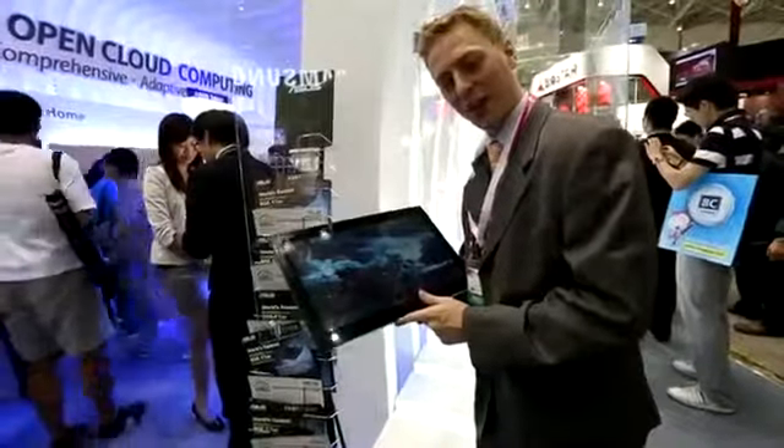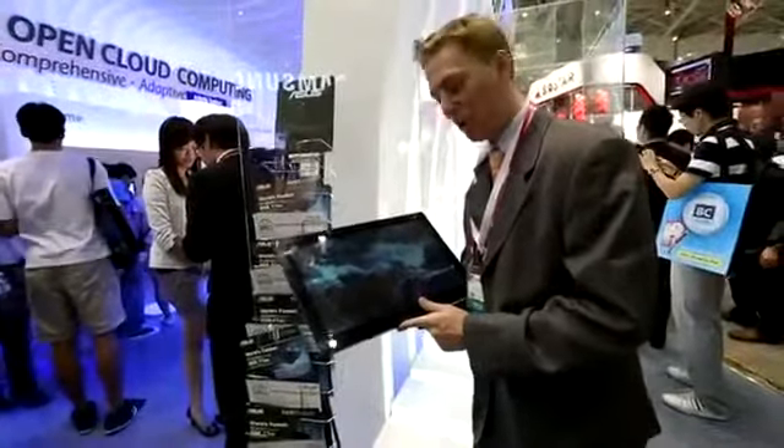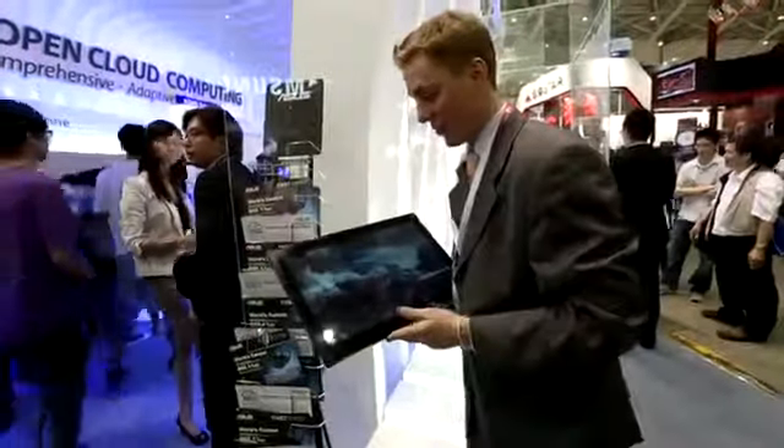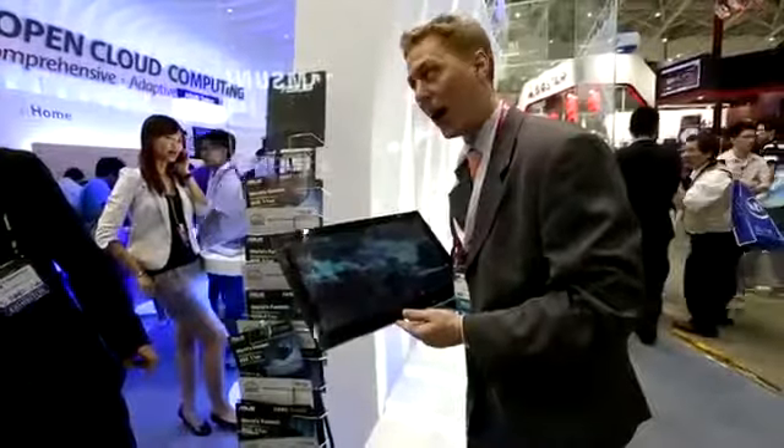Alright guys, my name is Darcy Lacovey. We're here with Android Authority, live on the ground at Computex 2012. We were just able to get Asus to open up this display case here so we could have a look at the Transformer AIO.